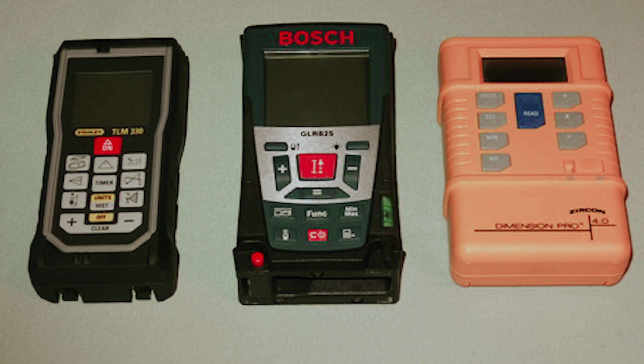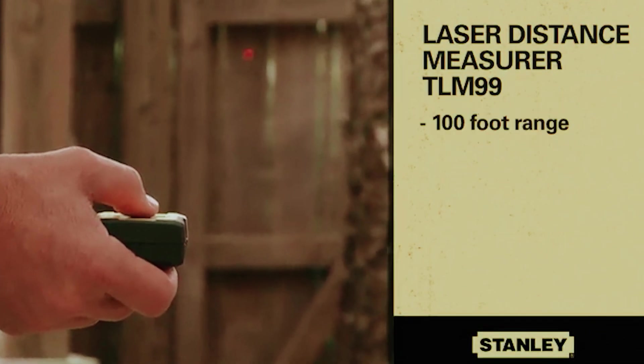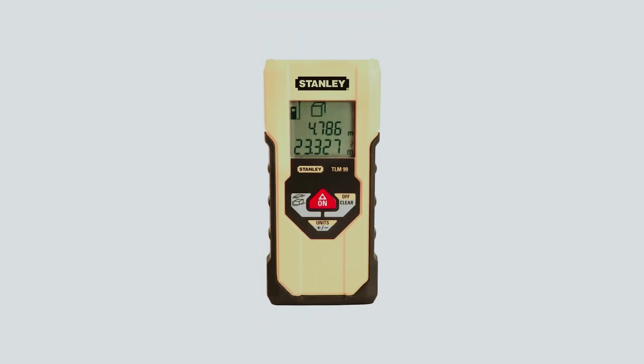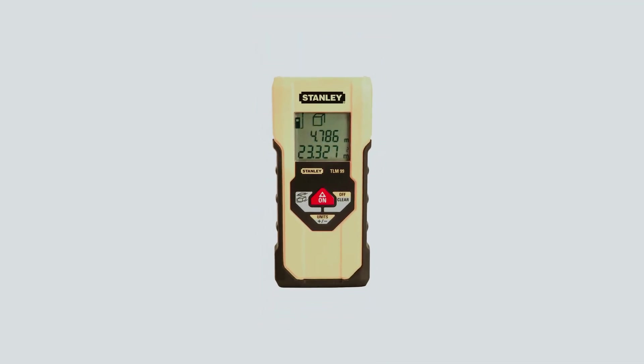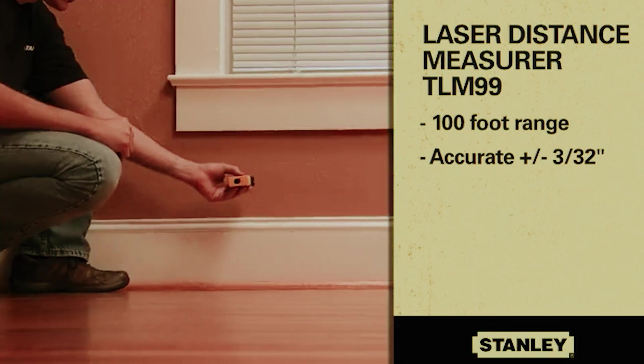Say goodbye to time-consuming and error-prone measuring methods and hello to efficiency and accuracy with the Stanley STHT 77138X Laser Distance Measurer TLM99. Take the guesswork out of your measurements and make your projects run smoothly with this reliable and easy-to-use tool by your side.